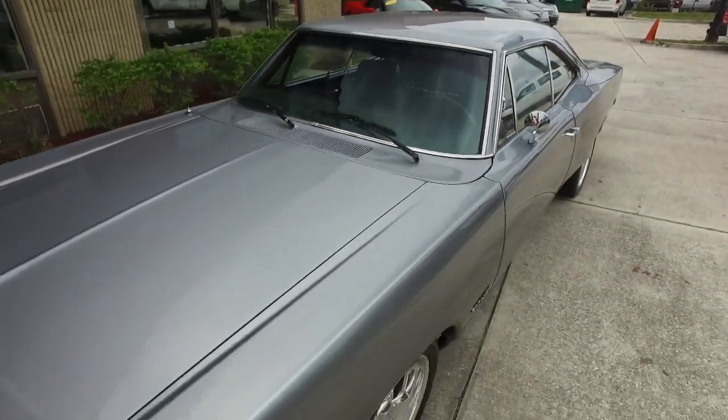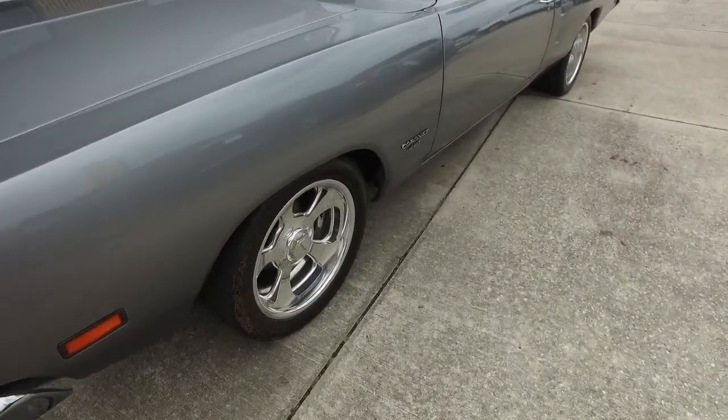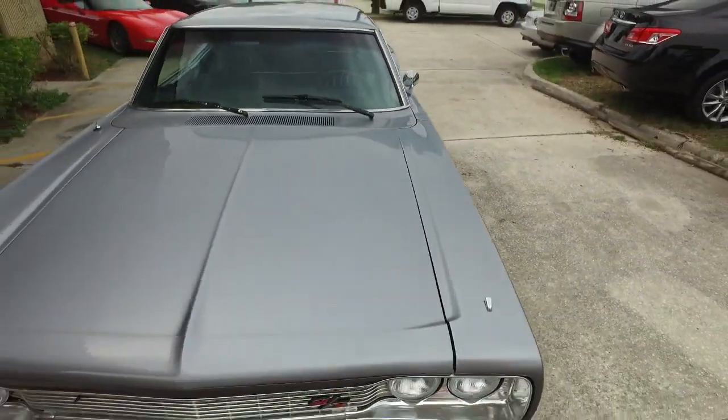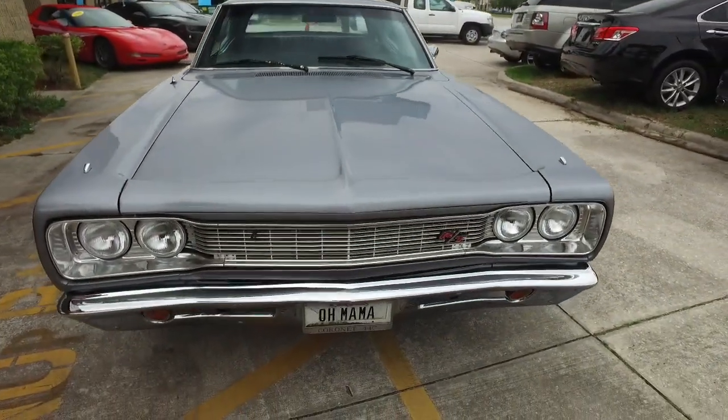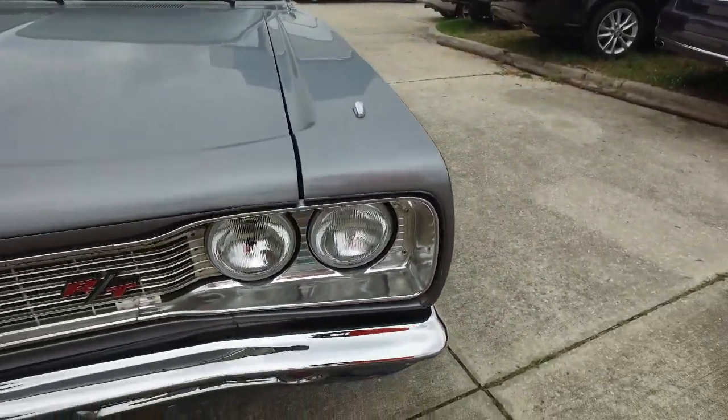Guys, just sit and stare at this beautiful classic. Come on down here. Look at those beautiful wheels — very beefy, very meaty set of performance tires. Do not wait. Do not hesitate. Do not procrastinate. This beautiful Coronet will not last long. Somebody call us now.